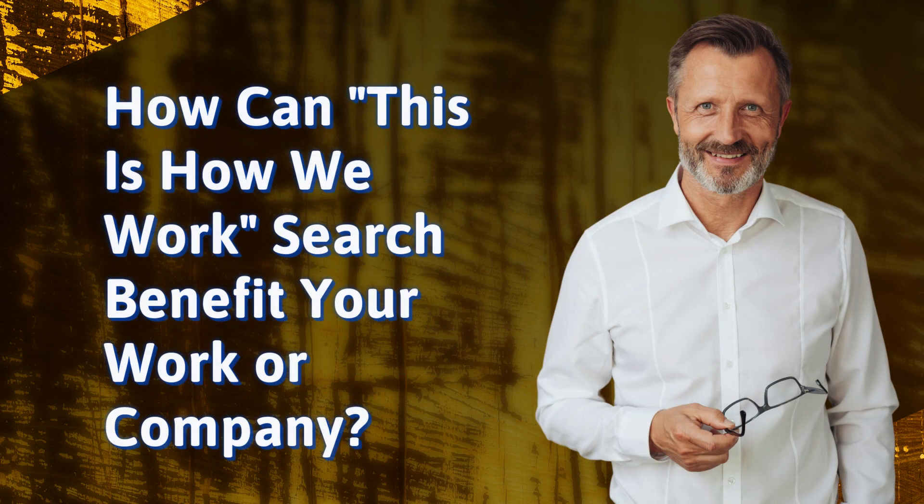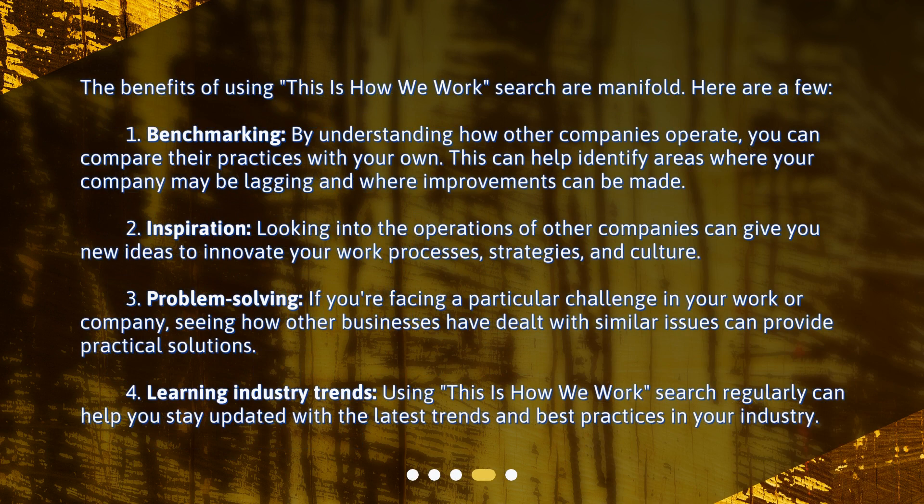How can This is How We Work Search benefit your work or company? The benefits of using This is How We Work Search are manifold. Here are a few. 1. Benchmarking: By understanding how other companies operate, you can compare their practices with your own. This can help identify areas where your company may be lagging and where improvements can be made. 2. Inspiration: Looking into the operations of other companies can give you new ideas to innovate your work processes, strategies, and culture.